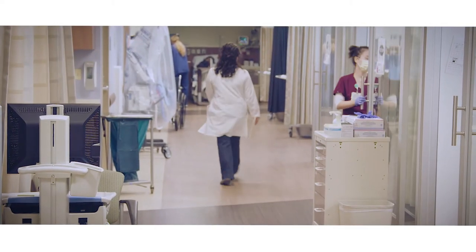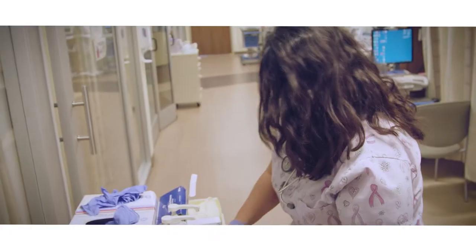Nurses wear many hats. There are many roles and you just slide into that role, whatever is needed at that time. The hybrid nurse elevates it a little bit more because now we're mixing standard care and research.